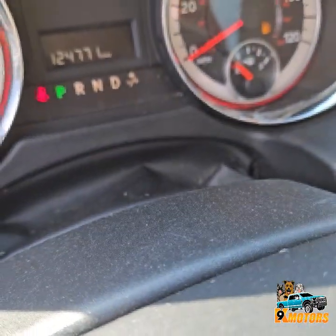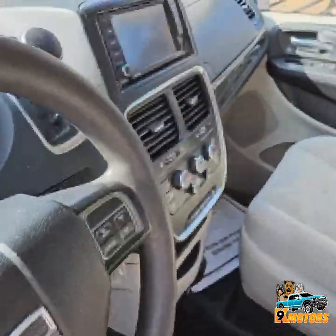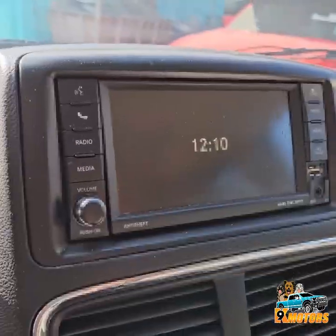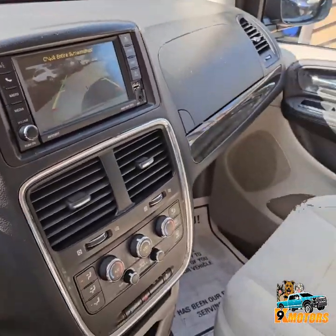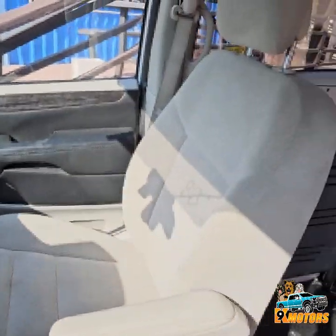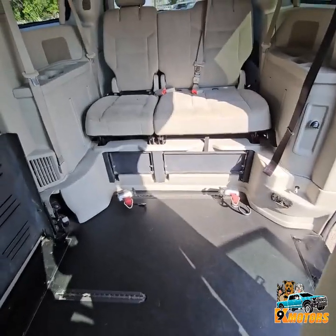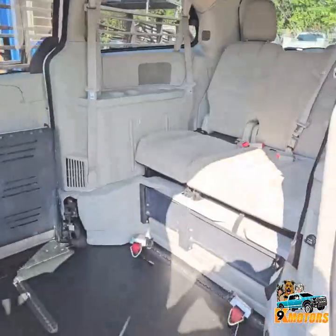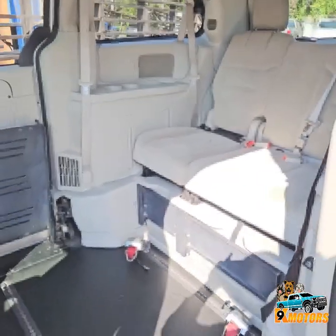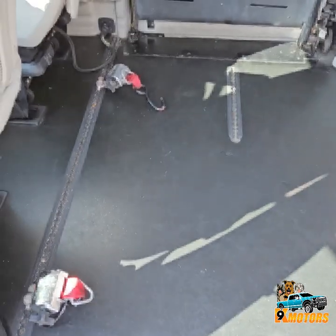It's got 124,000 miles, push controls, backup camera. Let's cut the straps on each corner.